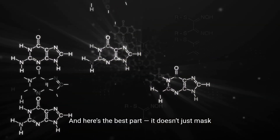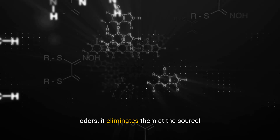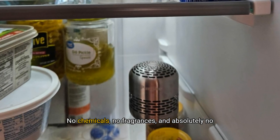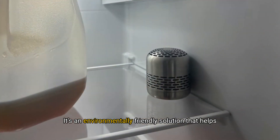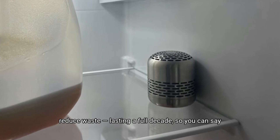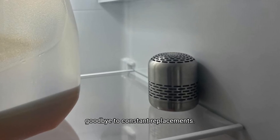And here's the best part: it doesn't just mask odours, it eliminates them at the source. No chemicals, no fragrances, and absolutely no recharging required. It's an environmentally friendly solution that helps reduce waste, lasting a full decade, so you can say goodbye to constant replacements.